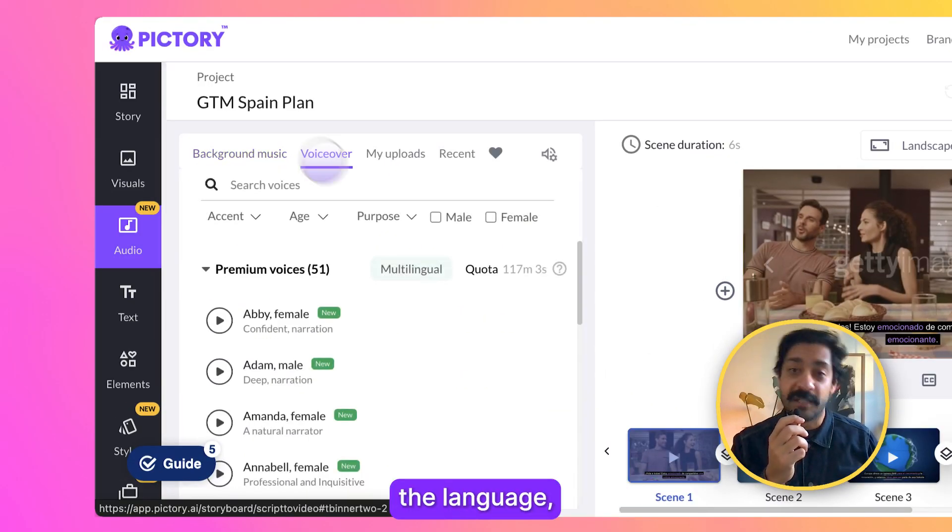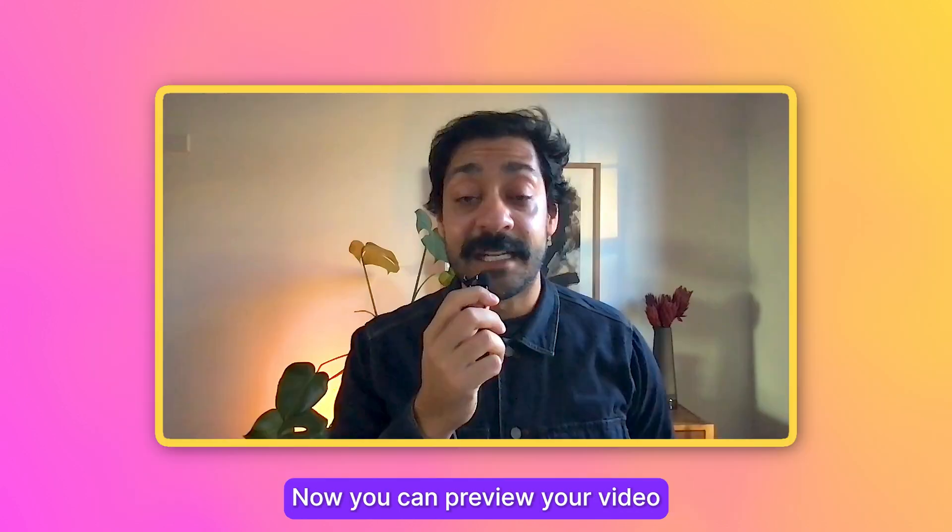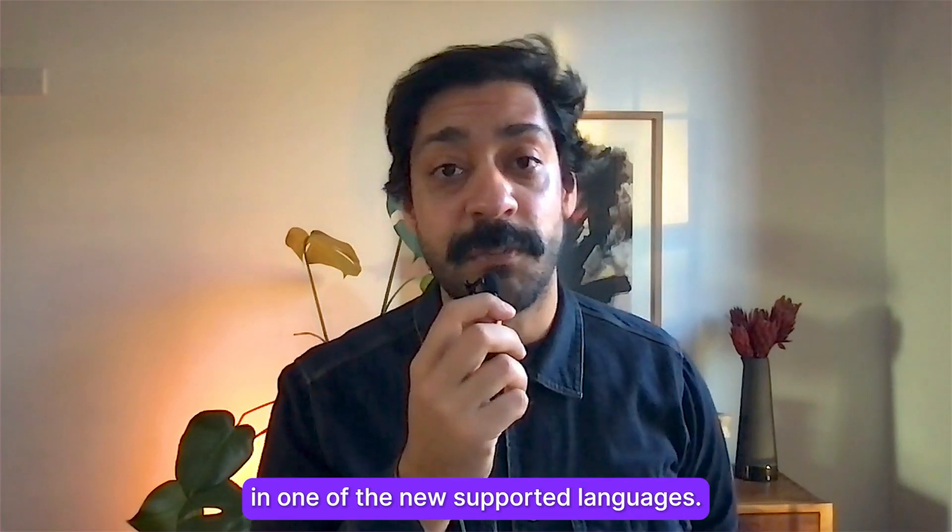Because Pictory auto-detected the language, the AI voices will automatically have the correct pronunciation. Now you can preview your video in one of the new supported languages.